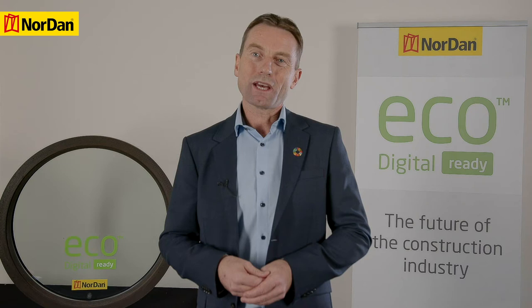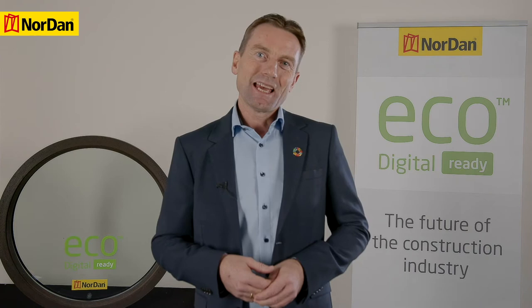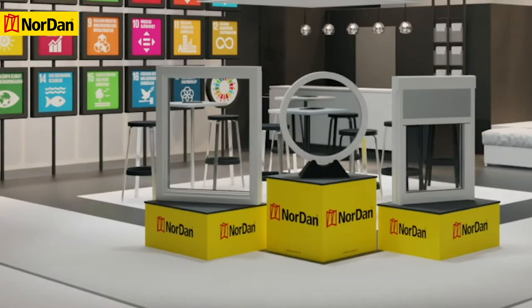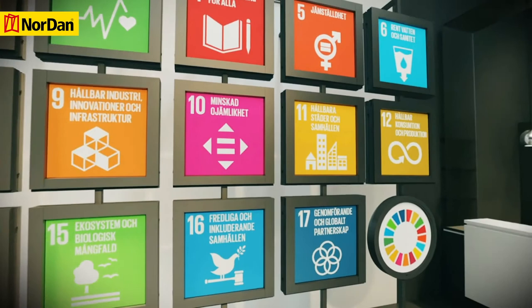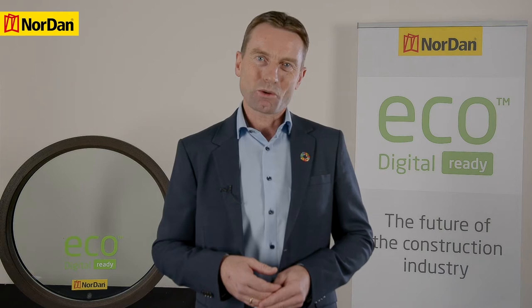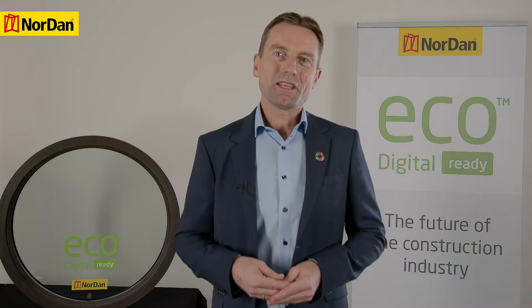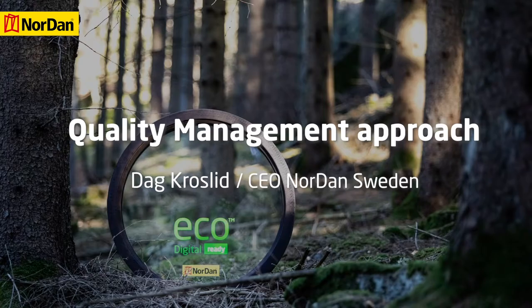We have also worked systematically on the UN sustainability development goals, both at the company level — which can be seen from our digital showroom that we launched in early 2020 — as well as on a project level. In the digital showroom, the 3D-printed round window is seen in the middle as product news and the UN sustainability development goals are seen in the background, as interactive elements where visitors can gain more knowledge and insight into each component. We will later get back to which of the UN sustainability development goals the 3D-printed project addresses the most.